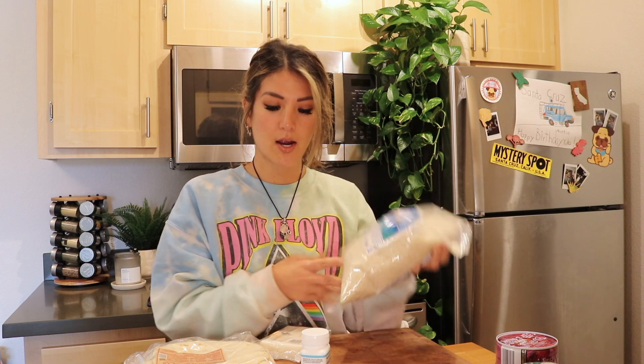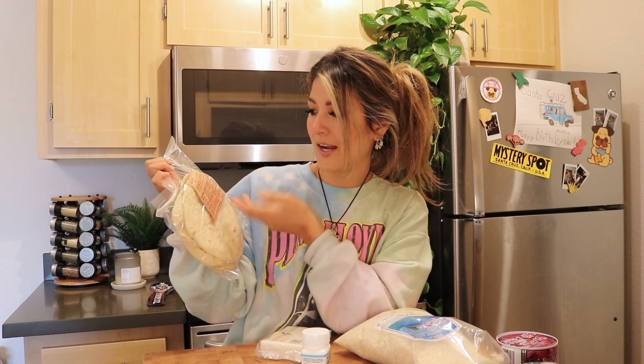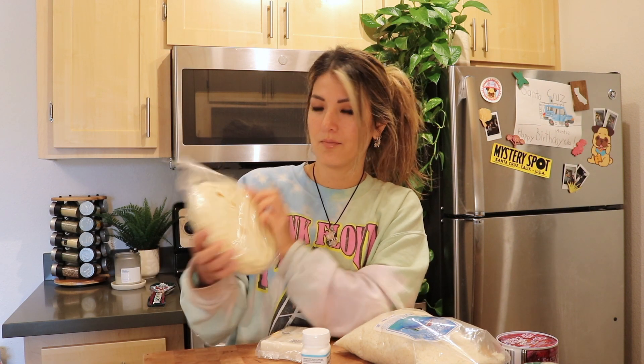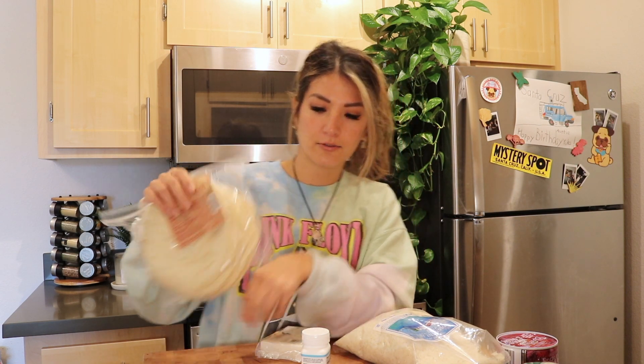From Trader Joe's I also got a bag of jasmine rice and some handmade tortillas. These tortillas aren't the same texture as what you'd buy at Safeway — I honestly just like to warm them up and eat them plain, they're so good. But you can always make a quesadilla and add some cheese.